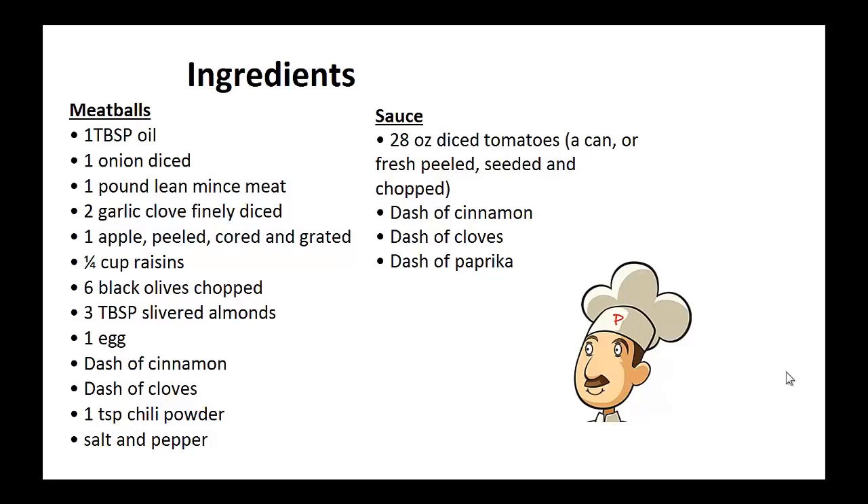Now for the sauce: 28 ounce can of diced tomato, dash of cinnamon, dash of cloves, dash of paprika.